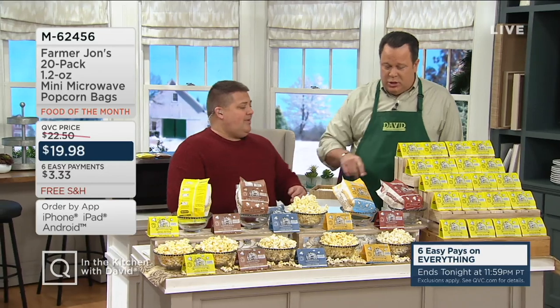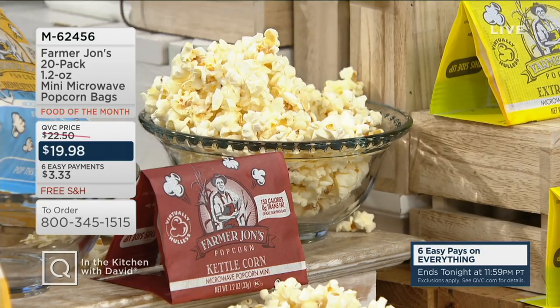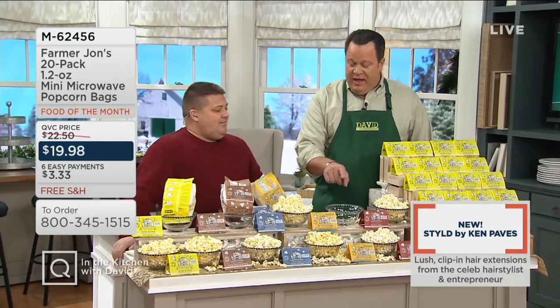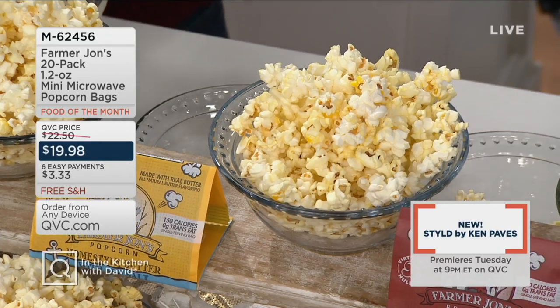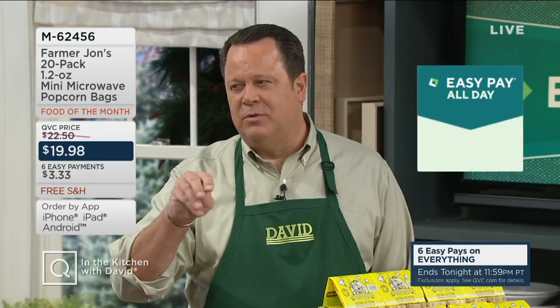The flavor choices start with kettle corn — just like you eat at the county fair, a little sweet and a little salty, no flavor overpowering the other. In that entire bowl, 150 calories. You get 20 of these bags for $19.98. Then the brand-new flavor is called Homestyle — imagine drizzling your own butter over freshly popped popcorn and hitting it with a little sea salt to bring all those flavors together. David recalls Friday nights growing up watching TV, his mom popping popcorn on the stove and drizzling it with butter and salt. That's the Homestyle.